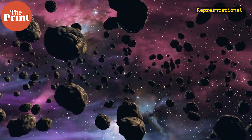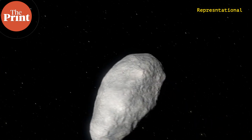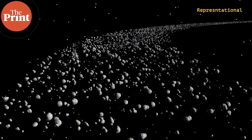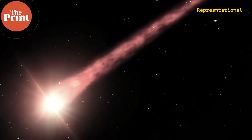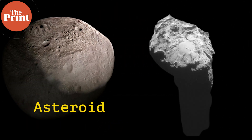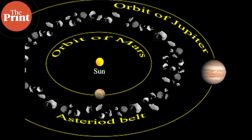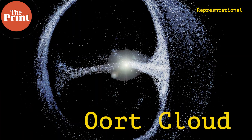Most of us know what asteroids are — they are rocky small planetesimal objects that orbit the sun. Unlike a comet, they don't really have a tail even though they can have ices on their surface. The main difference between an asteroid and a comet is their composition: asteroids have metal and rocks primarily, and comets have ices and dust. Asteroids formed closer to the sun, mostly in the asteroid belt between Mars and Jupiter, while comets form farther out beyond Neptune in the Kuiper belt or even beyond that in the spherical region called the Oort cloud.